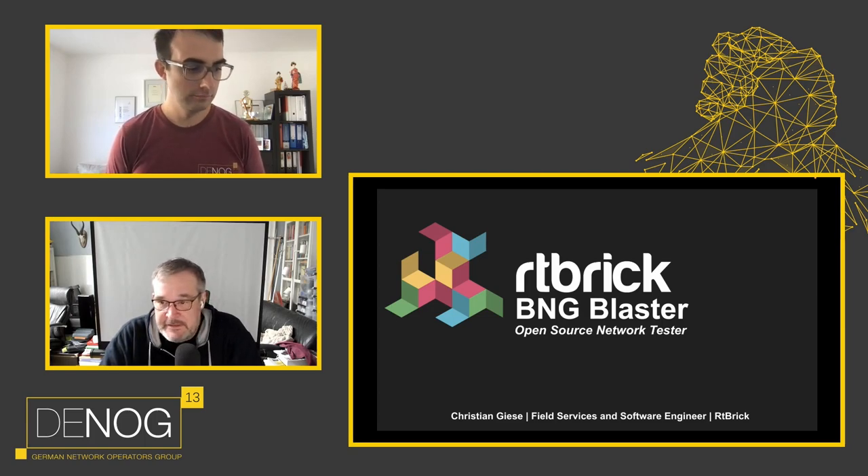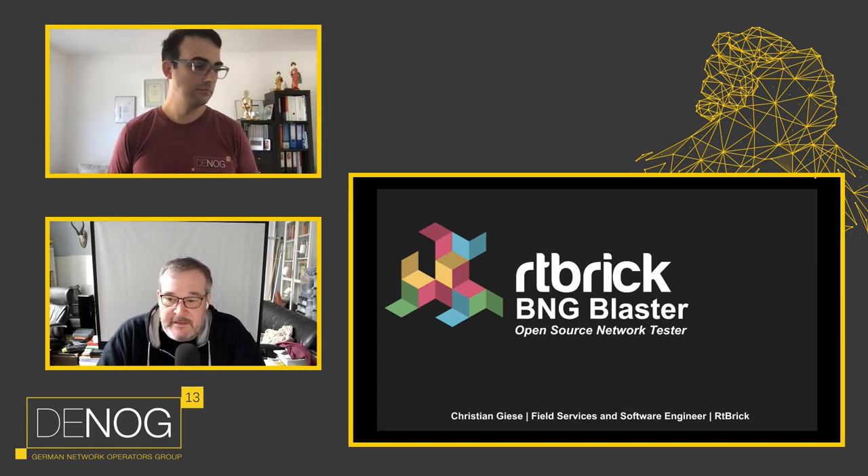Before we start the presentation, I would like to ask you kindly to raise your questions inside the questions channel. There will be some minutes time after the talk to answer your questions. Now the stage is yours, Christian. Enjoy.